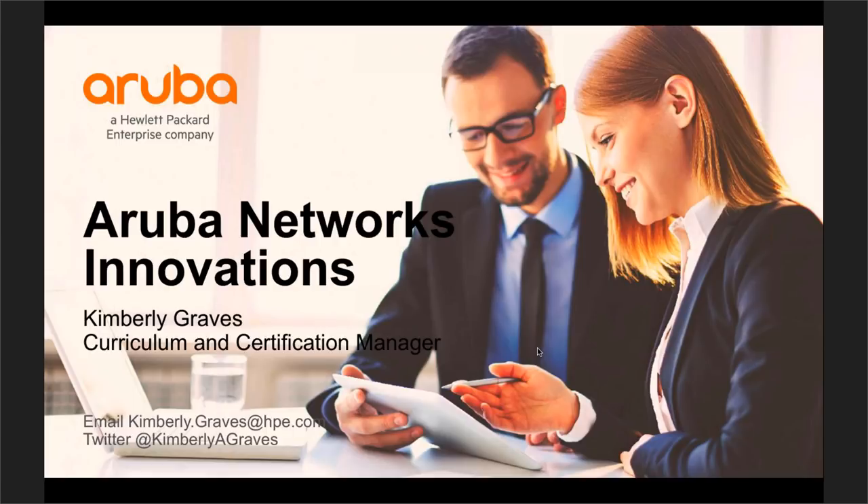Welcome to our third webinar in this week of webinars. My name is Tom Carpenter, I'm the CTO here at CWNP, and we have Kimberly Graves, the Curriculum and Certification Manager from Aruba Networks, with us today as well.